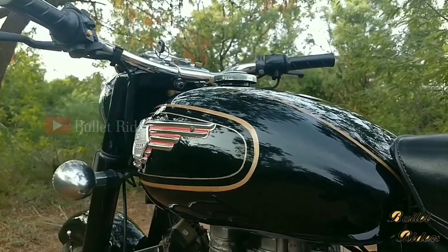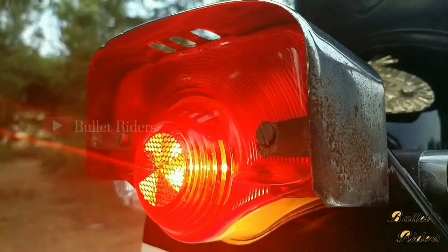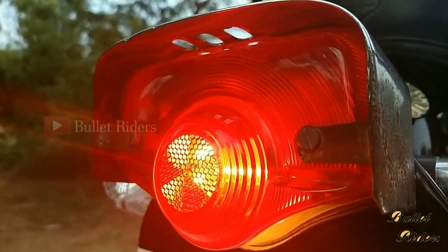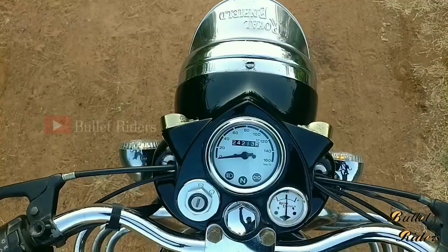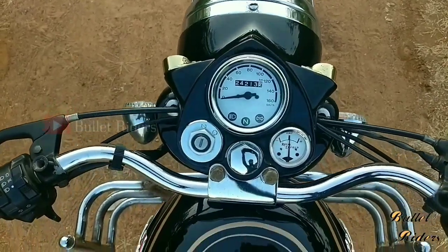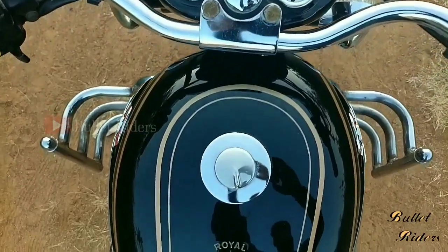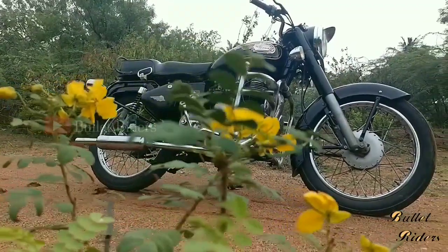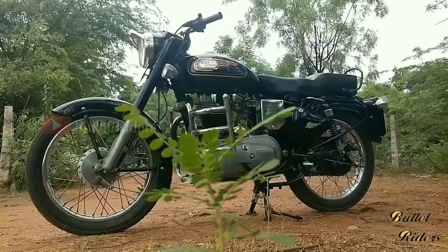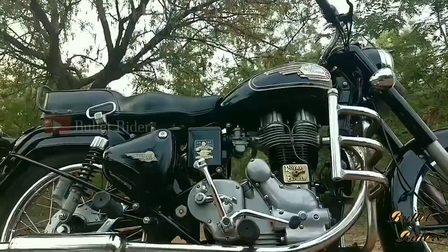Generally, bullets are not power-oriented bikes like KTMs or other sports bikes. It's a motorcycle to feel right. Old bullets are the real bullets, whereas modern machines are not a true bullet — just a replica. Those who have experienced a Castain won't switch to this modern machine. If you have a passion for a bullet, go for a Castain. Those who ride 100cc and 150cc segment bikes and have a craze for Royal Enfield can go for the modern Royal Enfield machines.